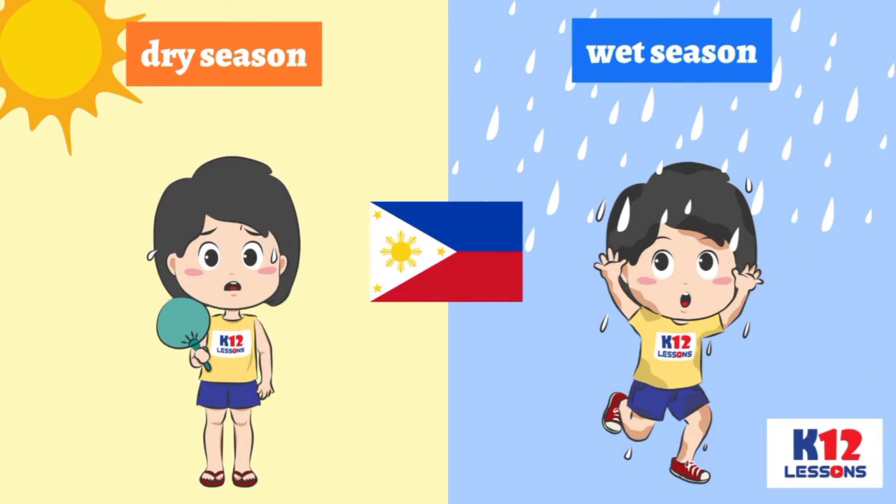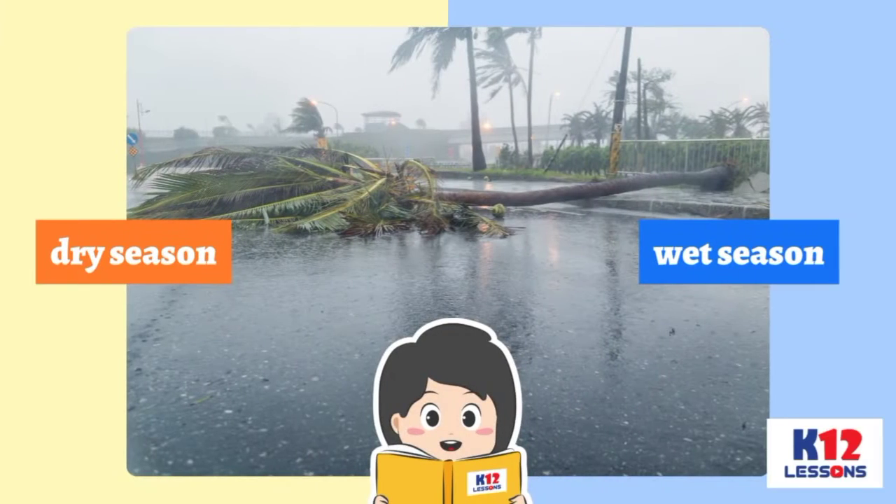But in the Philippines, we only have 2 seasons: the dry and the wet seasons. Identify whether the picture shows wet or dry season.